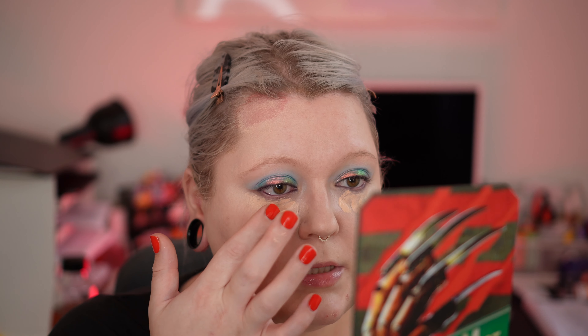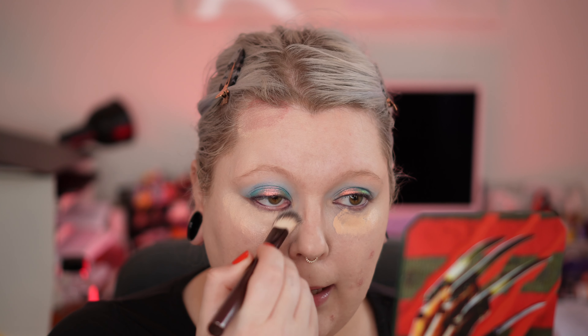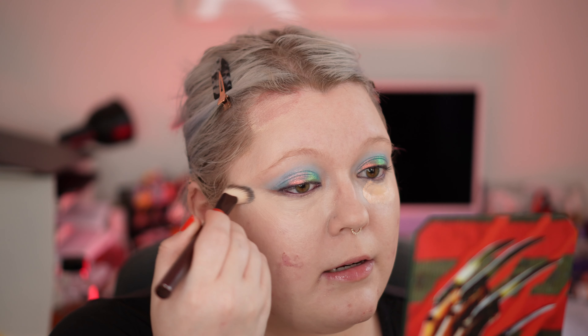If there is an award for worst packaging of concealer ever, it is definitely Souplemage. It bothers me so much because this is so messy and you always end up with stuff everywhere. But the concealer is so good. I am still debating whether to declutter shade ten, because it may be a tad too dark and a tad too yellow — but as soon as I start blending, this kind of disappears.